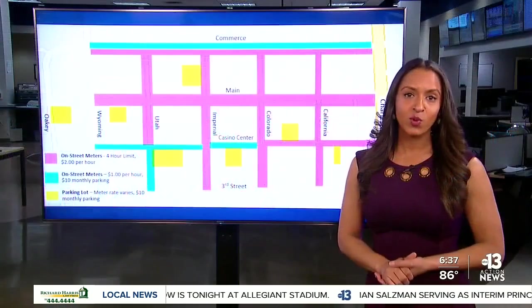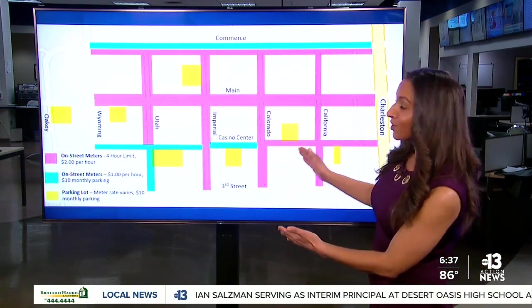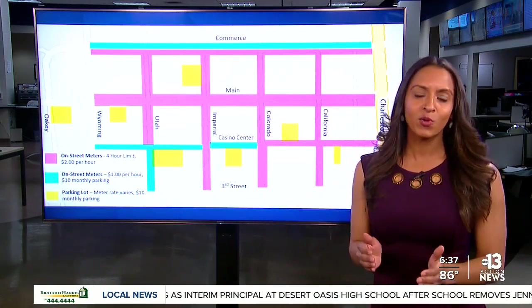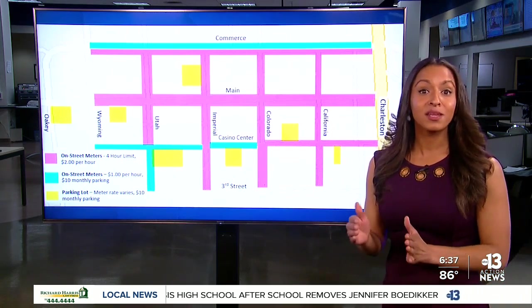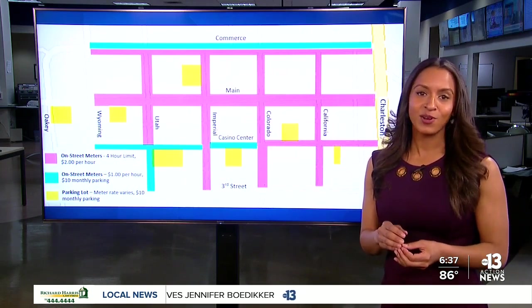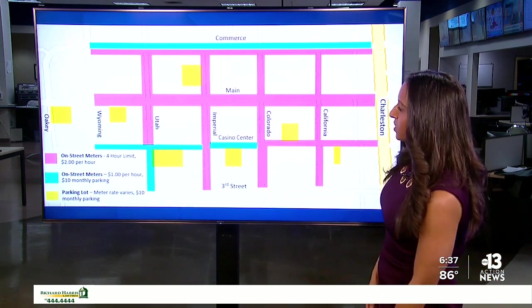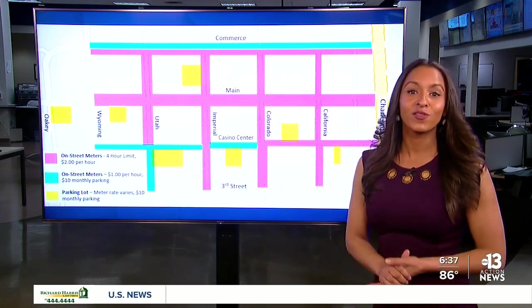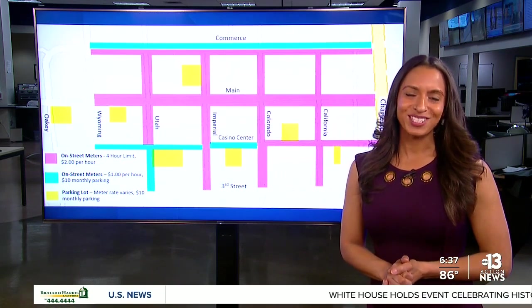The on-street meters will cost $2 per hour with a four-hour limit along the pink areas. Parking along the areas shaded in blue or green will be a little cheaper — $1 an hour with the option for a $10 monthly pass. In the areas shaded in yellow, you can also buy a $10 monthly parking pass, but the rates will vary. Stay tuned to 13 Action News for the very latest on the Arts District parking meters. Reporting in studio, Zora Asbury.